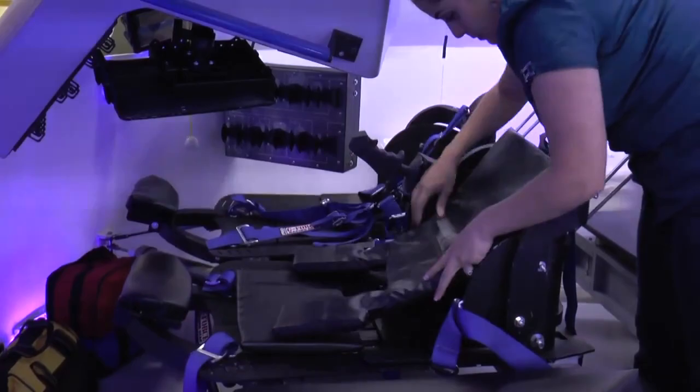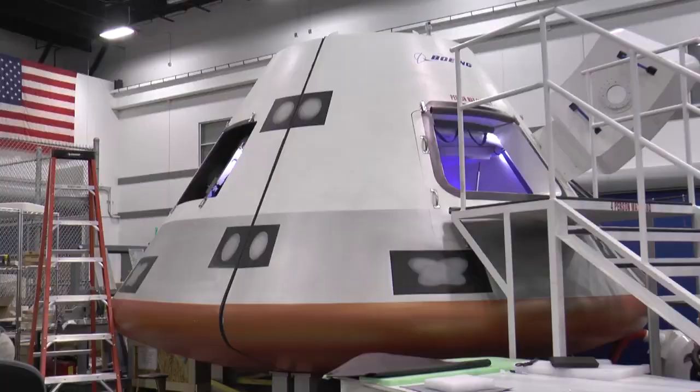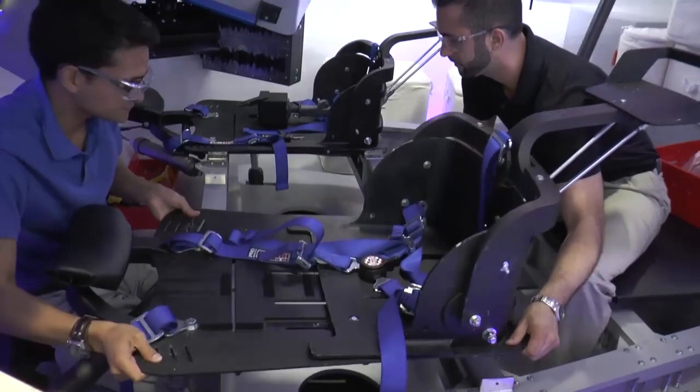Boeing's CST-100 commercial crew capsule is taking shape. A small team of engineers, including one with dreams of being an astronaut, has helped make the capsule design a reality by designing and building a full-scale mock-up. When I walk into my other office, if you will, of this mock-up, it really makes it real and I just enjoy it.